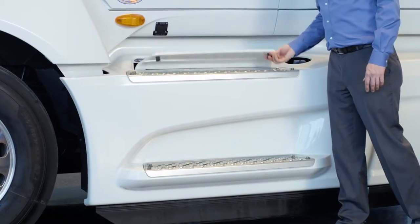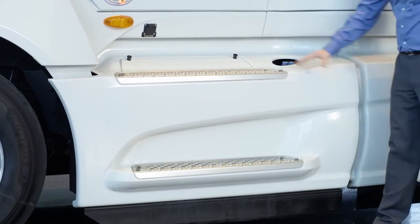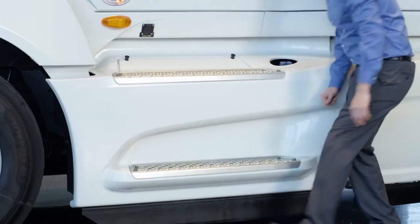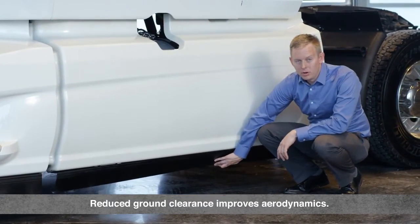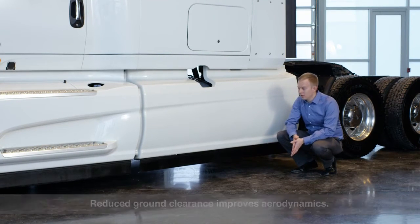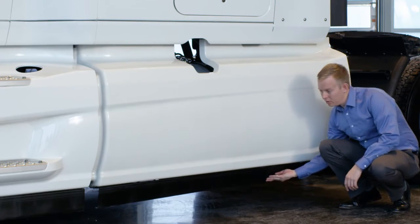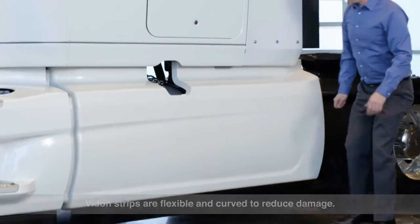The easy-access battery panel allows daily battery inspections. If you need to remove the skirts, that's easily done by removing a total of four bolts. To improve aerodynamics, we reduced the ground clearance between the new Vidon strip skirts and the ground to keep airflow out from underneath the vehicle. To make the strips conformable to the ground should a ground strike occur, we made them very flexible with the bottom curved like the letter J to reduce damage.